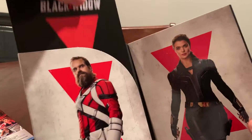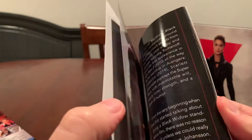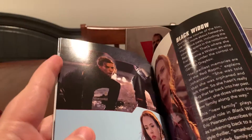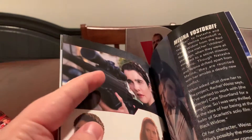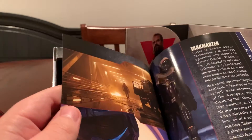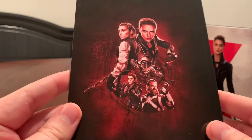I guess we'll take a look at the gallery booklet that comes with this set. Just kind of combing through this really quick — it's got a little read-up on the movie, some bios on each of the different characters, some stills from the movie, as well as some production notes, concept art, and behind-the-scenes imagery. Pretty cool stuff. Let's go ahead and set that off to the side.